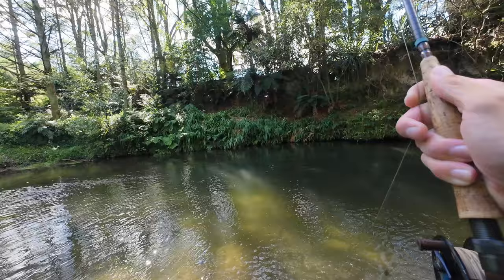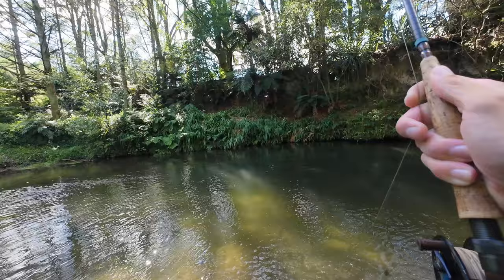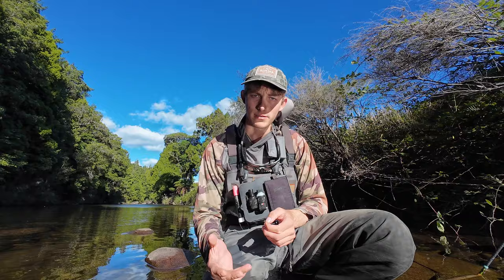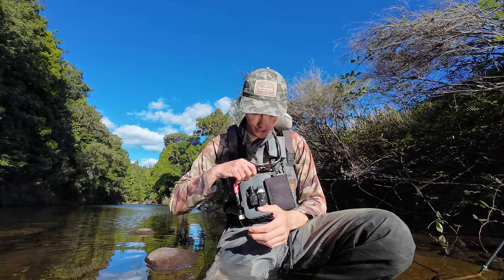I normally tie this fly from about size 14 to 20, again on a jig hook — I think it looks quite nice on that hook. This fly has also originated from the Czech Republic or that area of Europe, and it's super popular with lots of competition anglers. I didn't use this one in Spain at the Worlds, but I've used it in Slovakia in small sizes, definitely in Czech Republic — it's amazing there — and throughout America when I fish there, and of course here in New Zealand.